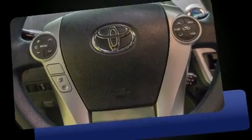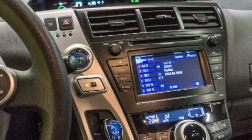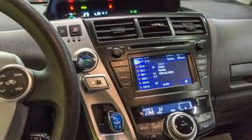Toyota prioritized practicality, efficiency, and style by including delay-off headlights, one-touch window functionality, a trip computer, an outside temperature display, heated door mirrors, and remote keyless entry.